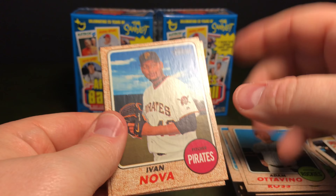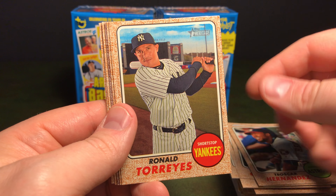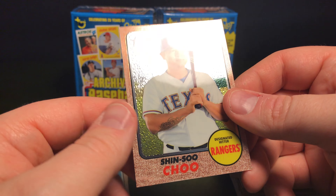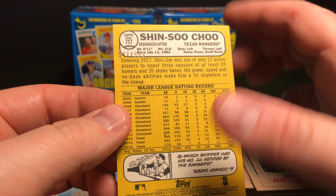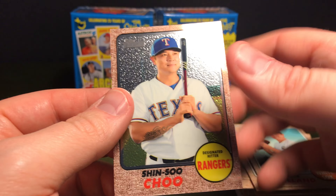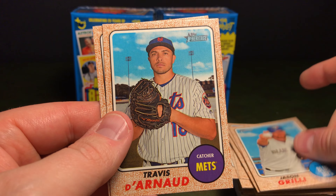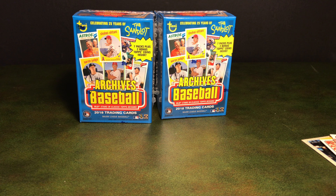What do we got here? Ivan Nova, Teoscar Hernandez, Ronald Torres, Derek Holland. Oh, that's shiny — is this a chrome? It is a chrome! Shin-Soo Choo, and it is number 547 out of 999. That's pretty cool. Brad Peacock, Jason Grilli, Travis d'Arnaud, and Alex Meyer. All right, that's 2017 Topps Heritage High Number. Let's move those aside.